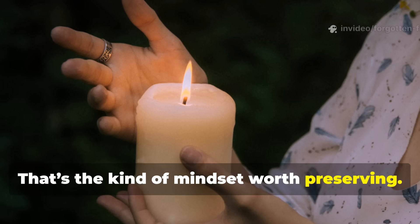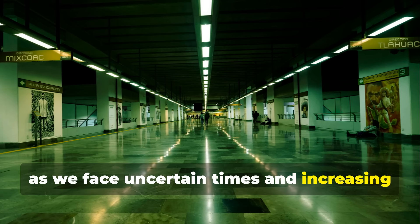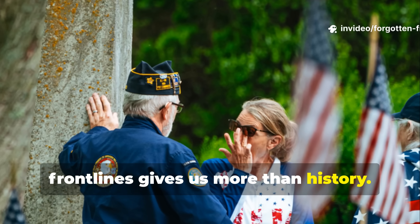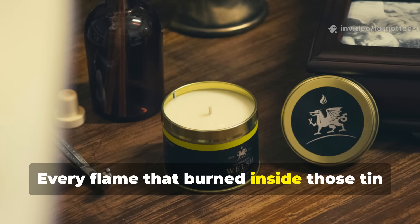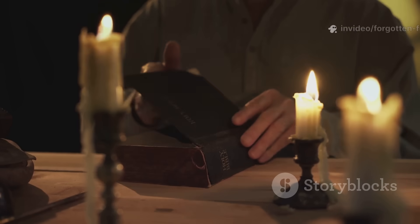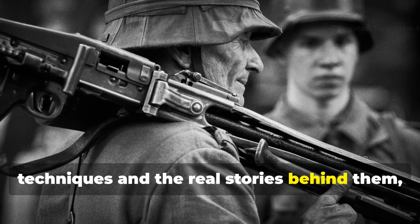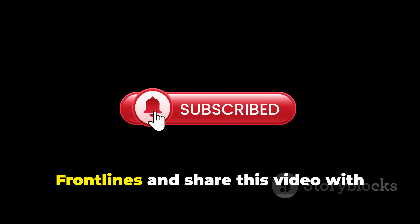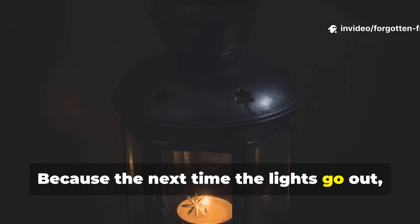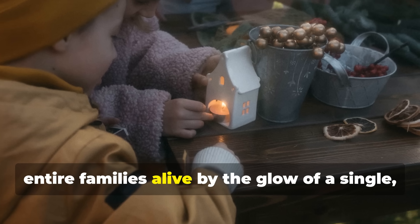Today, as we face uncertain times and increasing dependence on fragile systems, looking back to these forgotten front lines gives us more than history — it gives us perspective. Every flame that burned inside those tin cans during the war told the same story: human resilience never goes out of style. If you value learning these forgotten techniques and the real stories behind them, don't forget to subscribe to Forgotten Front Lines and share this video with someone who loves history and preparedness. Because the next time the lights go out, it's not technology that will save you — it's the kind of knowledge that once kept entire families alive by the glow of a single homemade flame.